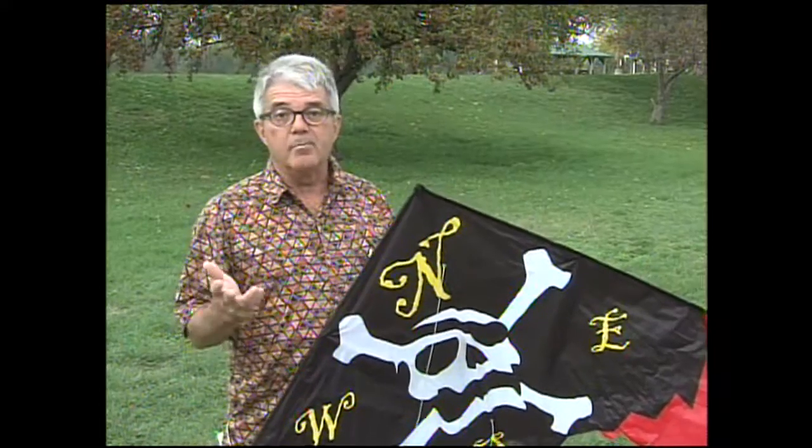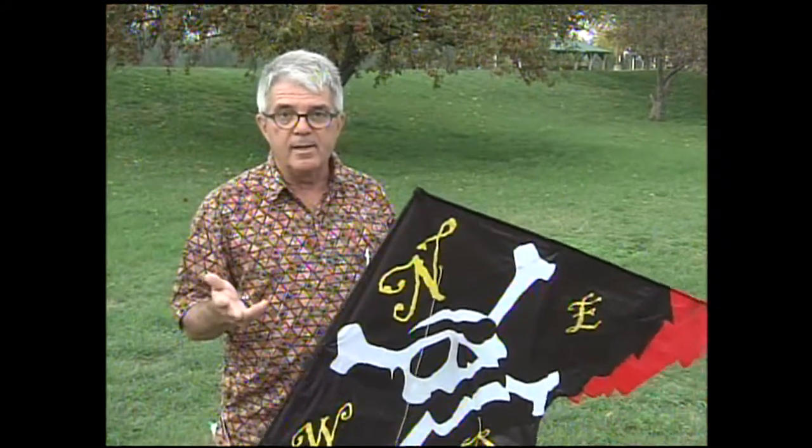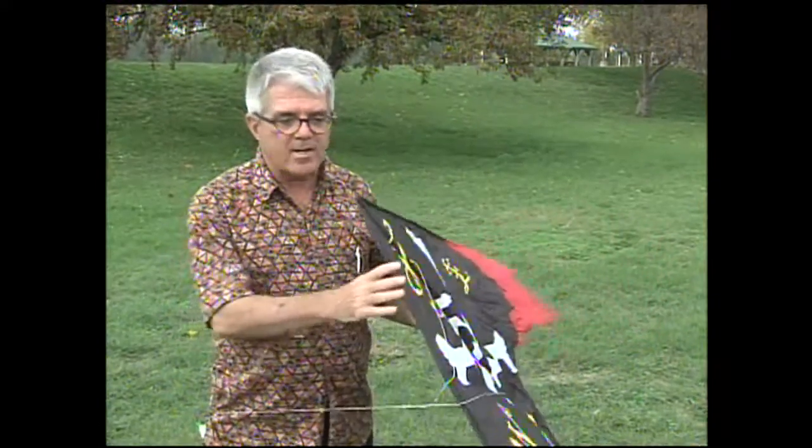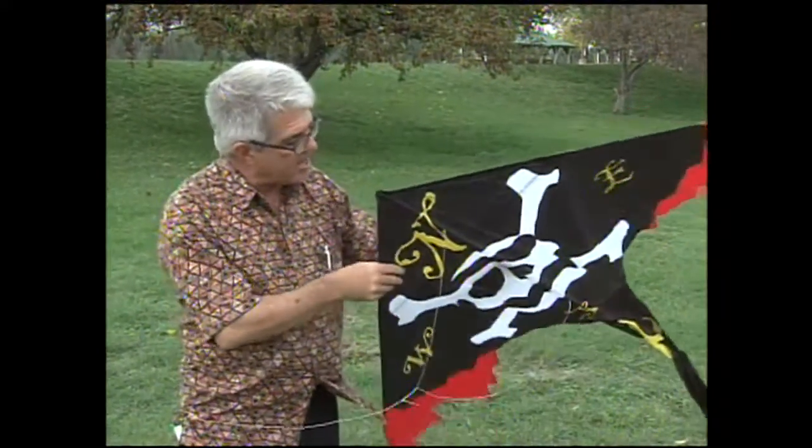Well, earlier today my boss told me to go fly a kite. So I thought, why not make this a learning experience? So here's how a kite flies.